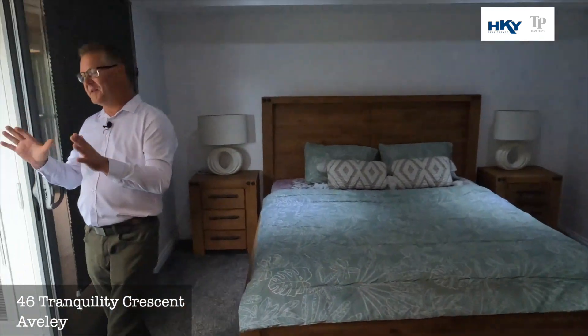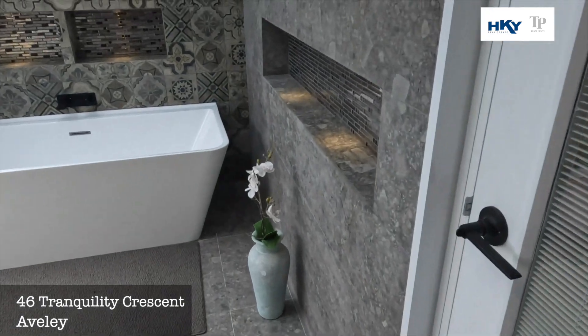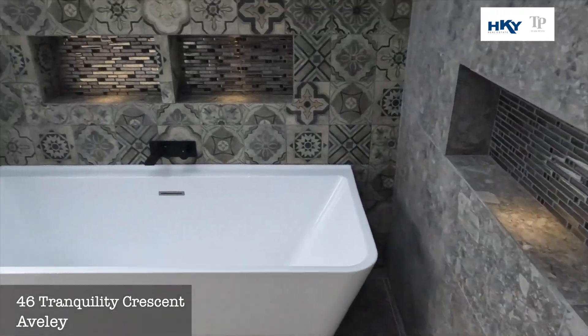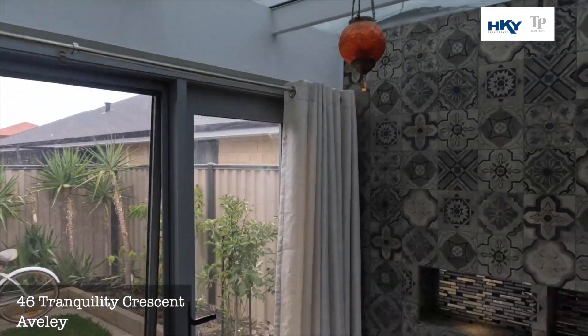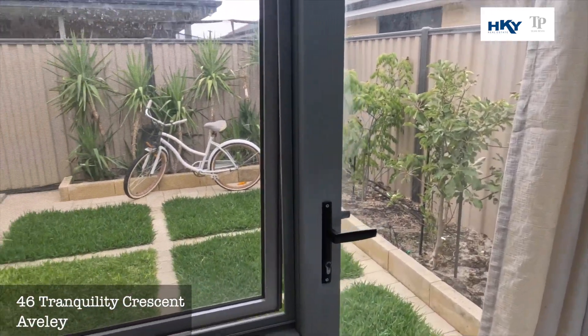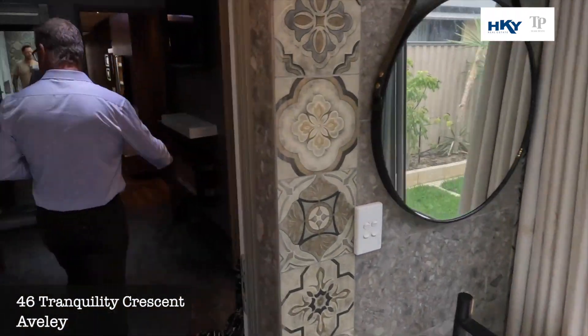And then out here — like I said, something a little bit different. We've got a nice little bath house. I can see myself in there after a nice long hard day of work. And then out to a nice little courtyard, nice and private for the master suite.